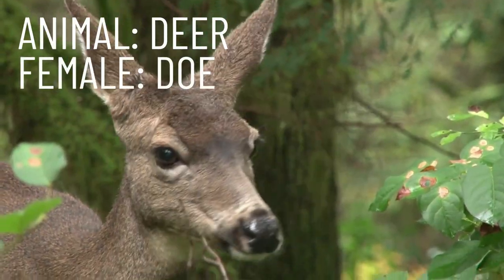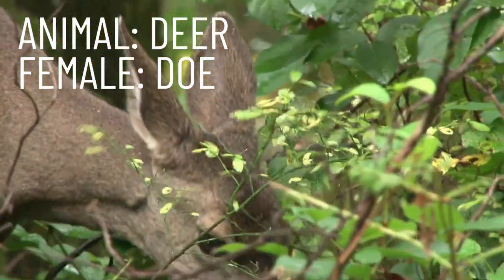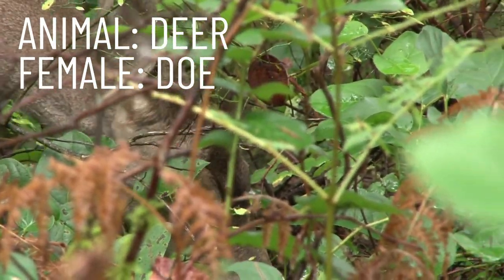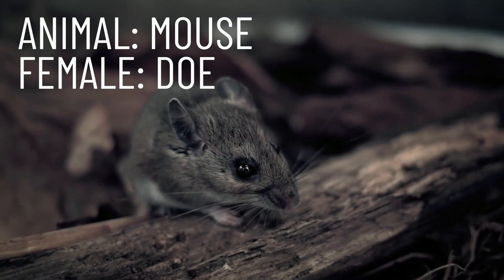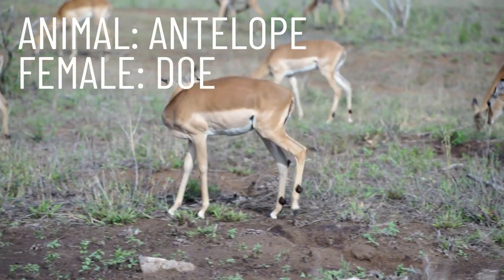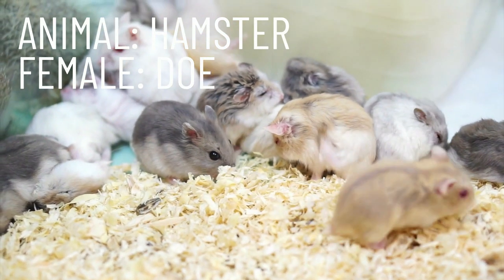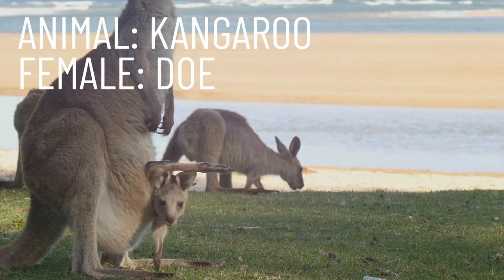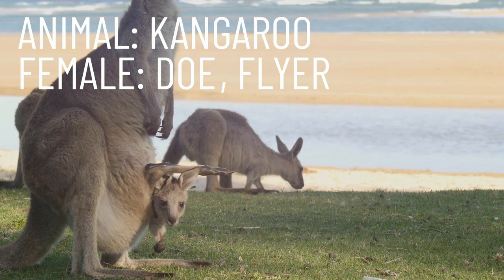Our next animal is the deer, and a female deer is called a doe. Repeat after me: doe. And again, this word doe is shared by many other female animals. We have the female mouse, the antelope, the hamster, and finally, the kangaroo. The female kangaroo can also be referred to as a flyer. Repeat after me: flyer.